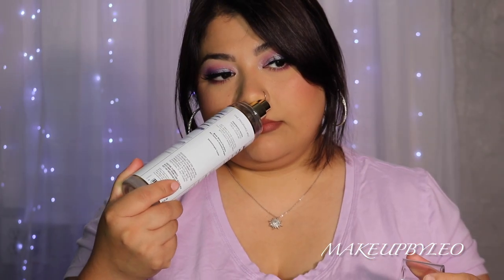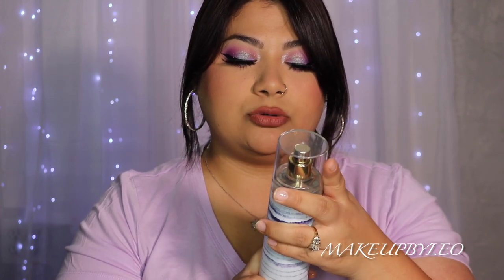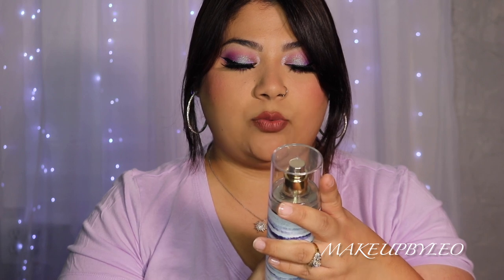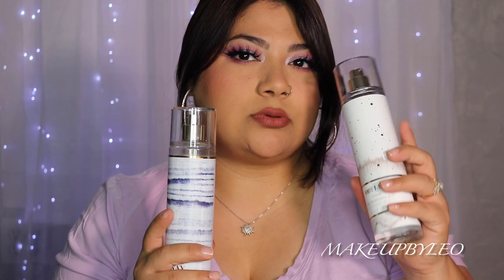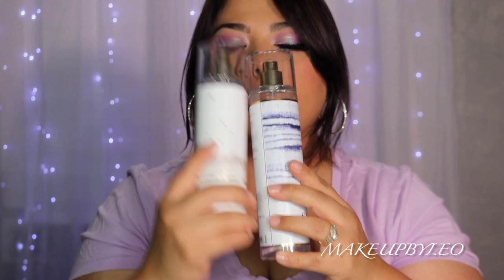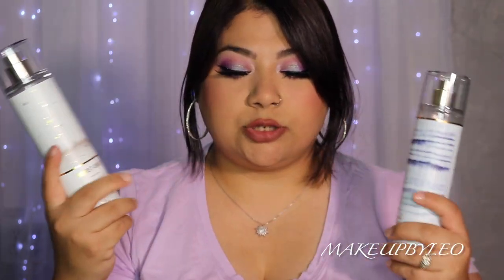Last but not least is Fresh Getaway. It has bright yuzu citrus and ocean fresh air — crisp, clean, and beaming with sunny warmth. It gives unisex vibes, kind of like a toned-down cologne. My White T-Shirt is one of my favorites to wear fresh out of the shower, and Fresh Getaway is also great on the go — very nice, very clean.